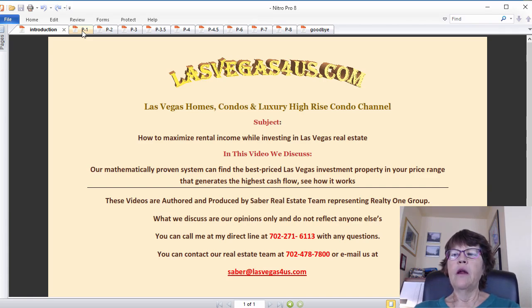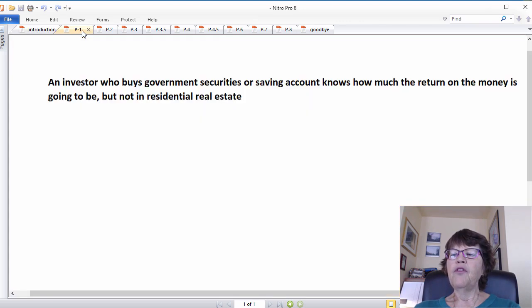Investing in Las Vegas Real Estate – Maximizing Rental Income. The ultimate goal of any investor is maximizing return on the money. But how is this done while investing in Las Vegas real estate? When someone wants to invest in government bonds or savings accounts, they know what the return on the money is, but not in residential real estate.